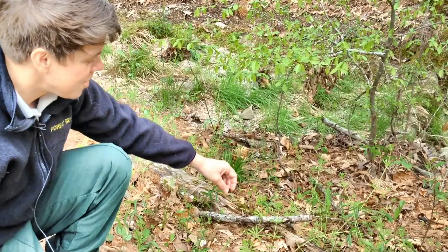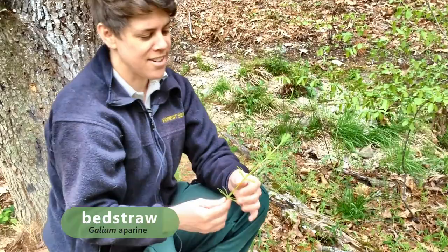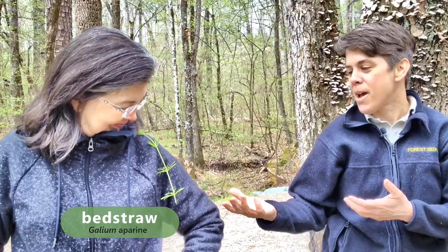This is bedstraw, or Galium aparine. It's actually in the same family as coffee. It's got all these hooked hairs on it, so you can take it and attach it to somebody. My daughter likes to go out in the yard and pick it and throw it on me. The reason why it was called bedstraw is because it kind of sticks together, and so people used it to fill their mattresses.